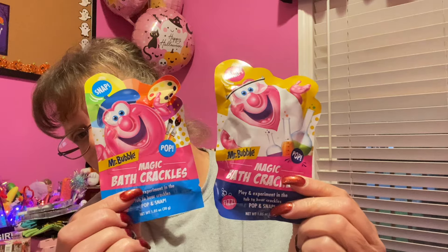Remember Mr. Bubble? It always came in the pink and white box — we always had one or two in the house growing up. Anyway, these are great: Mr. Bubble Magic Bath Crackles — fizz, pop, and snap. They had two different packaging styles so I grabbed one of each. Just a tip: anytime you're using anything in the tub, make sure to rinse really well and get out if you start feeling itchy or allergic.